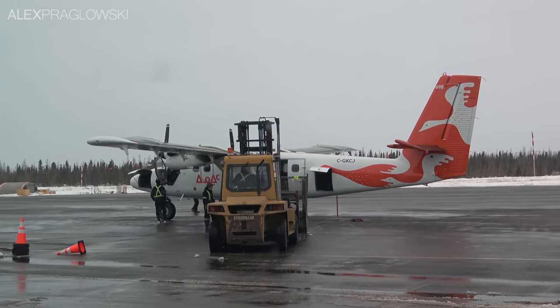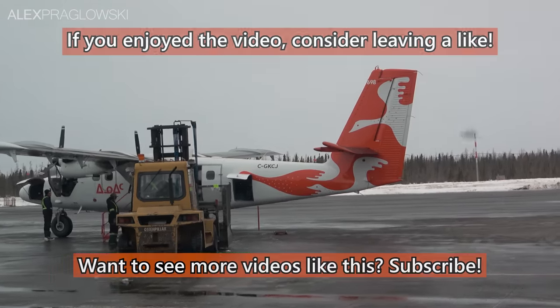Thank you so much for watching this very random adventure with Air Inuit, and I'll see you next time.